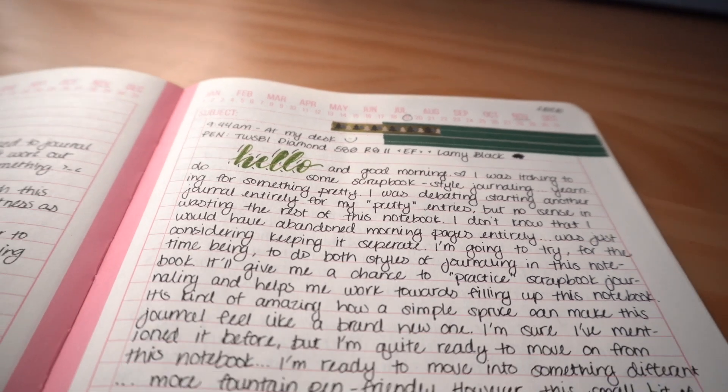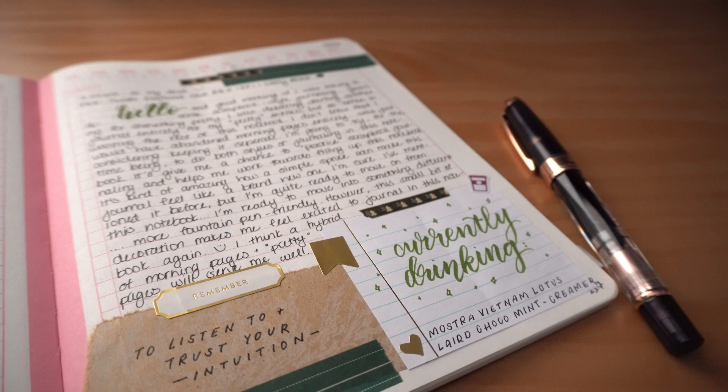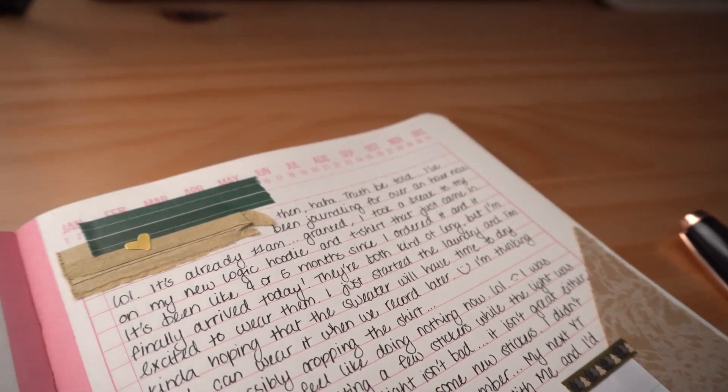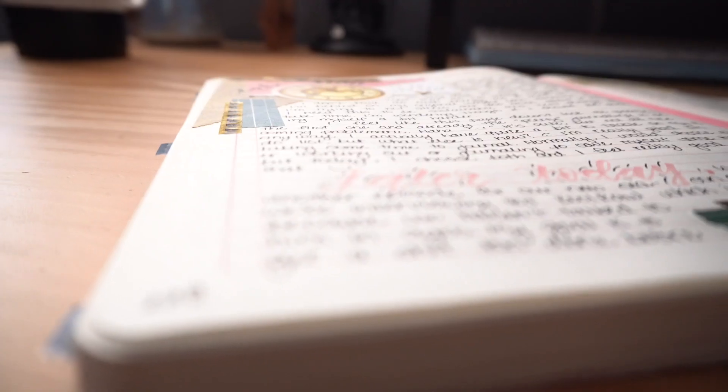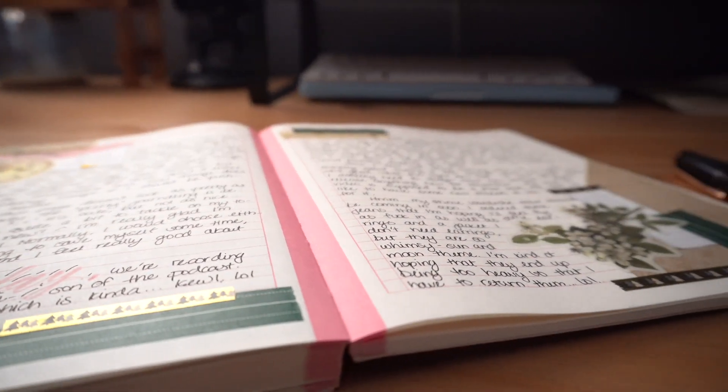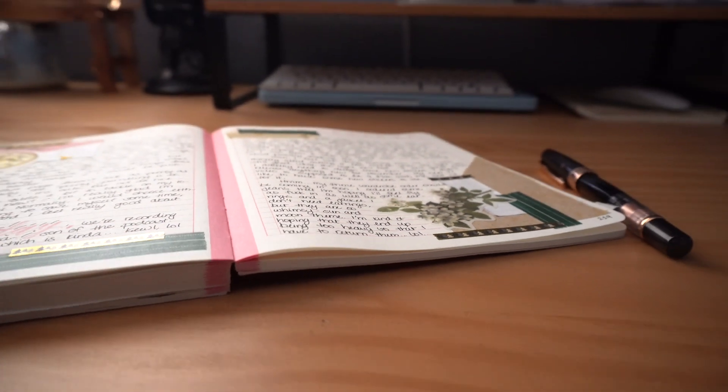I've pretty much filled this notebook with morning pages, but just recently I started doing a thing that I'm going to call pretty pages. I've been yearning to do a scrapbook style of journaling — it's just an itch that I need to scratch — and instead of starting an entirely new notebook, I've decided to go ahead and use this notebook for it. So this will be a hybrid of morning pages and pretty pages, whatever I feel like for that particular day. I like being able to take some time to scrapbook a little bit before I journal, and the pages look really pretty when I flip open to them.